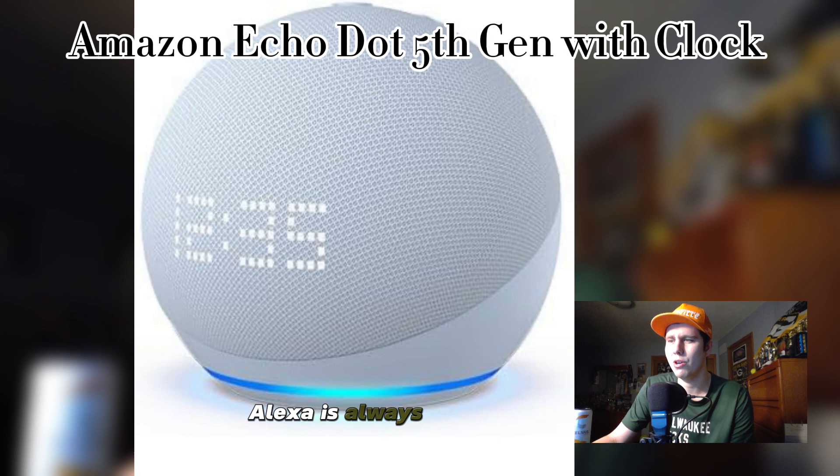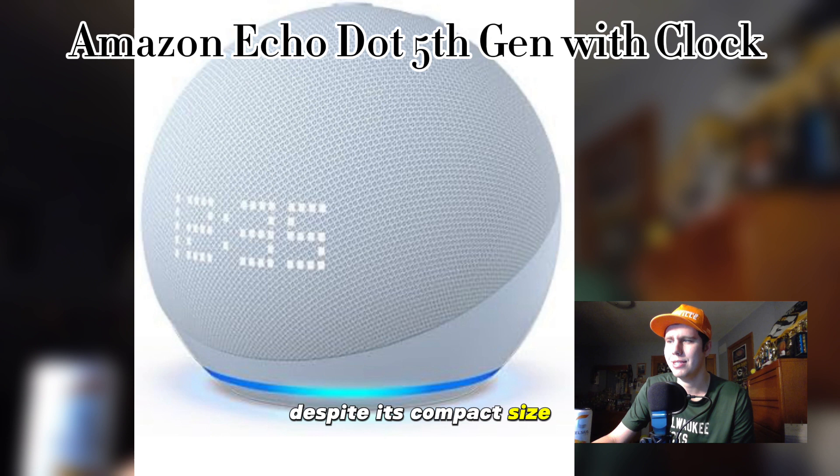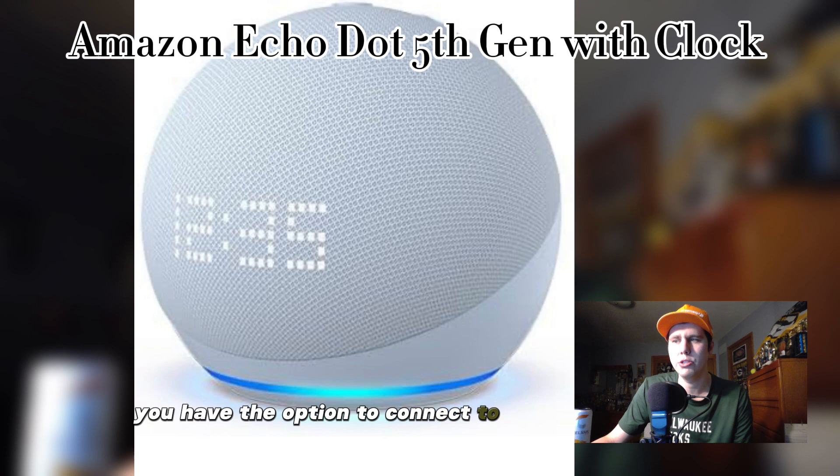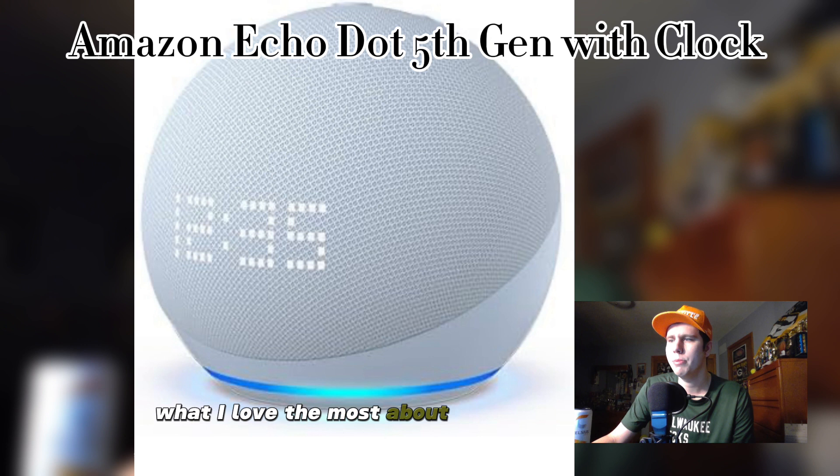Now let's talk about sound quality. Despite its compact size, the Amazon Echo Dot delivers impressive audio performance. Whether you're listening to music, podcasts, or audiobooks, the sound is clear and well-balanced. Plus you'll have the option to connect to external speakers for an even more immersive experience.